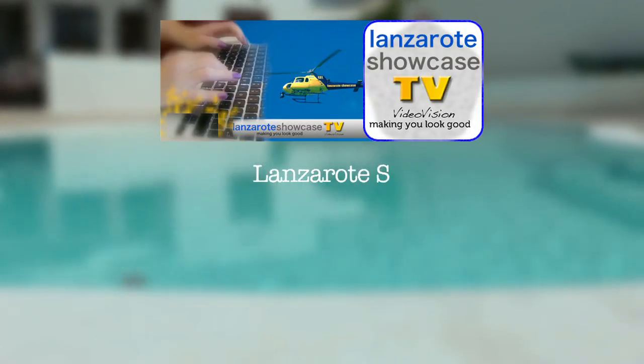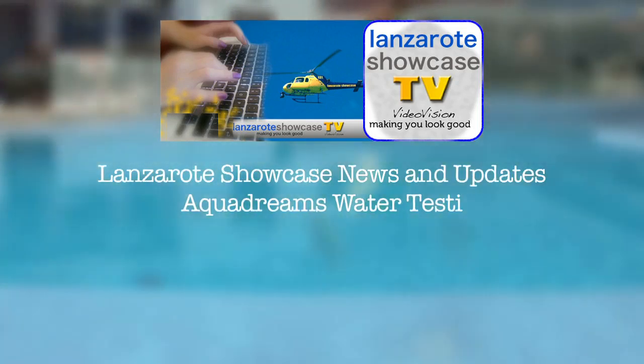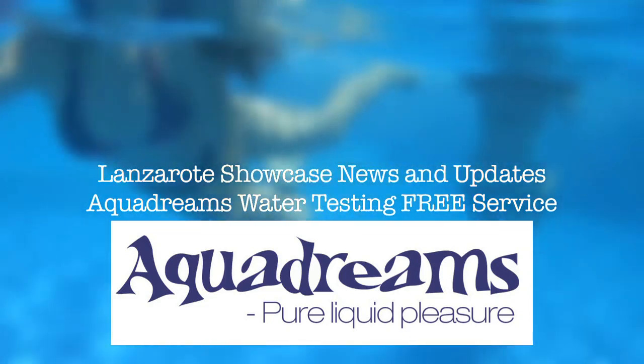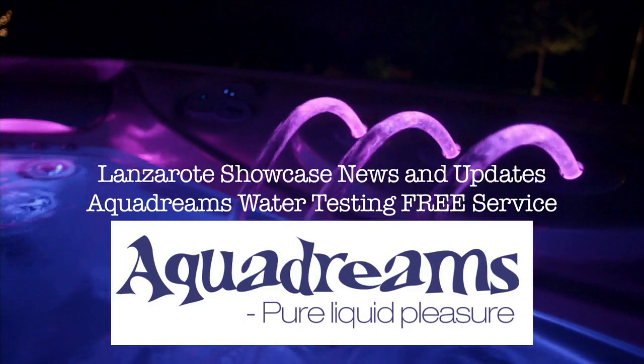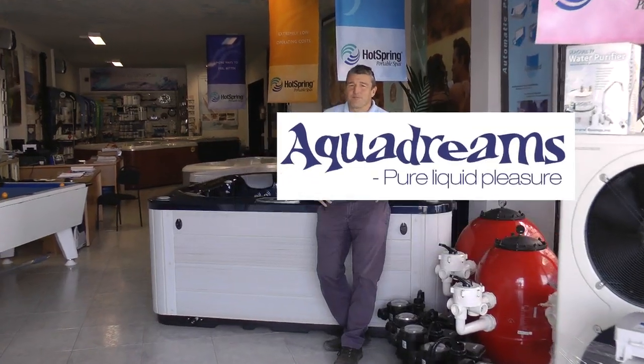This is Lanzarote Showcase, bringing you news and updates from the island of Lanzarote. Recently we caught up with Mark from AquaDreams, the pool, spa and solar panel heating company based in Playa Honda. And we talked to Mark about a free service that he's offering to pool and spa owners around the island.